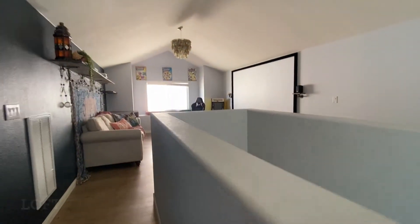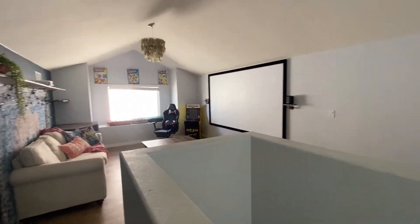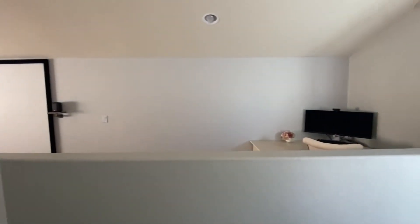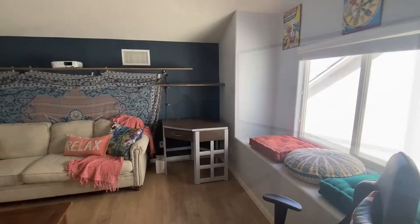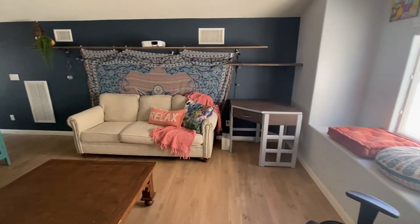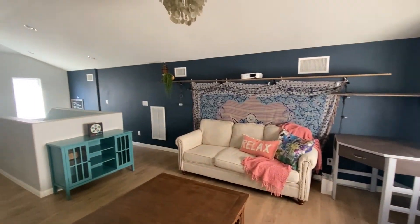And now we're going to check out the loft. This room really has so much possibility — it could be an office, it could be a game room, it could be where your band practices. I just love this room, and it's got really good light up here too.